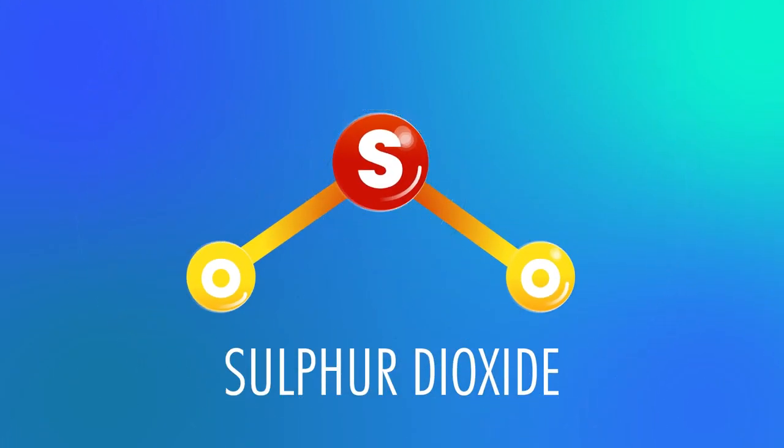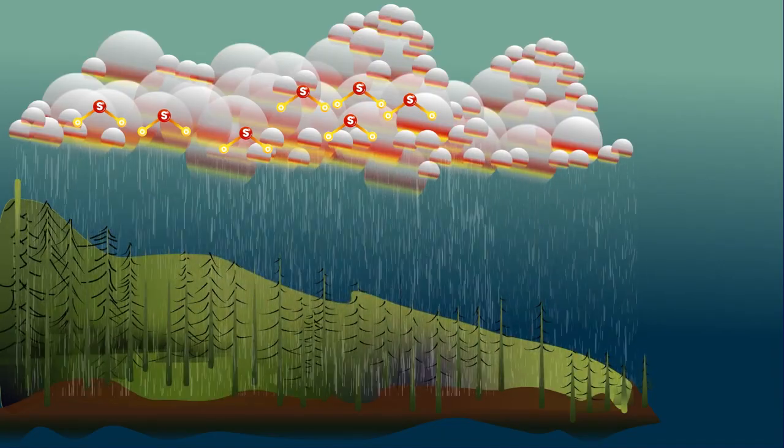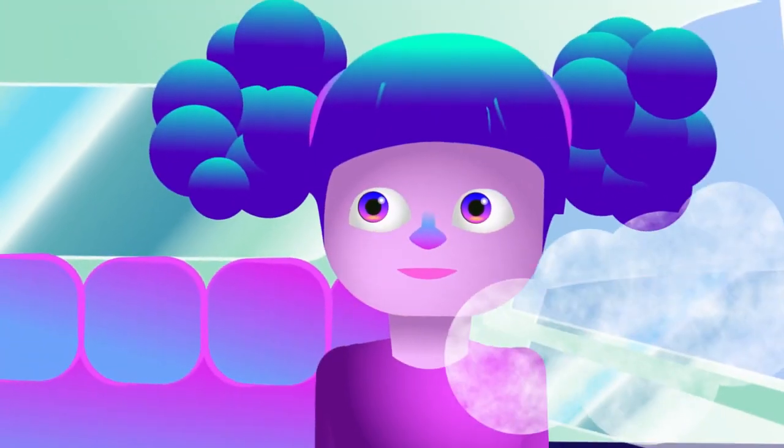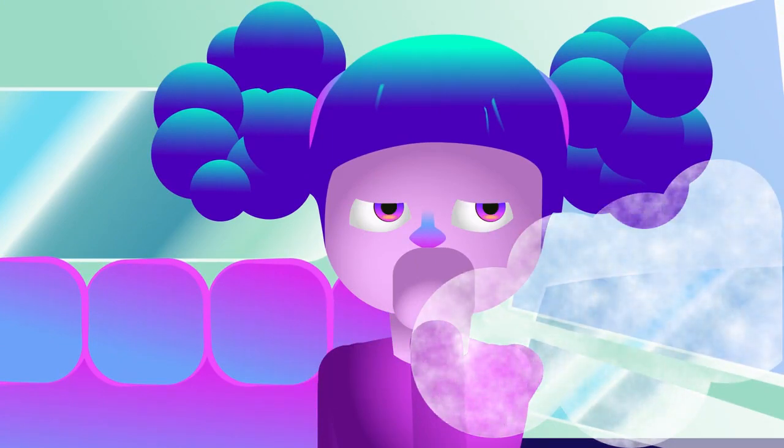Sulfur dioxide gas is also released which makes acid rain, damaging the habitats of organisms. And oxides of nitrogen are produced which can cause lots of breathing problems, especially for people who suffer with asthma.